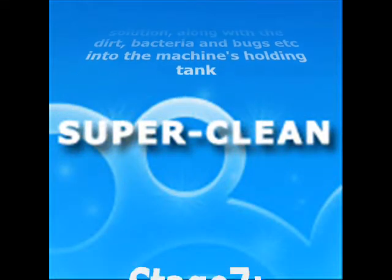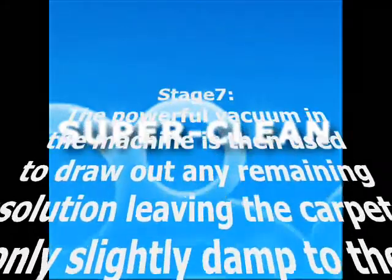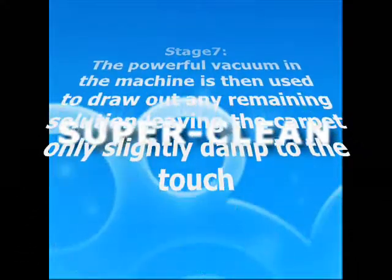We use the extraction machine to ensure a residue-free rinse that ensures the integrity of your carpet and helps retard re-soiling.